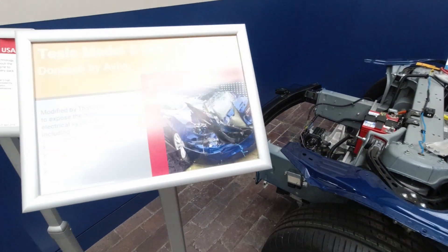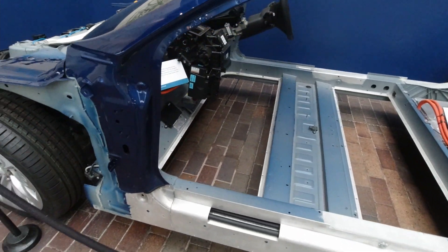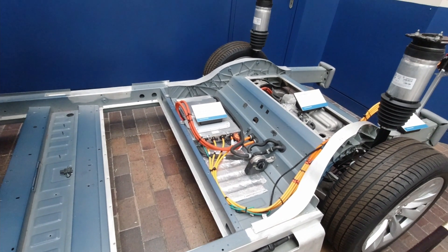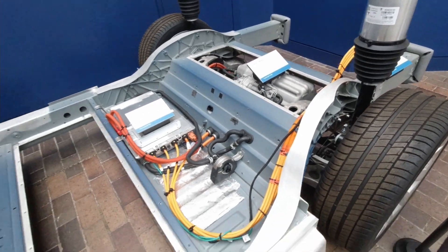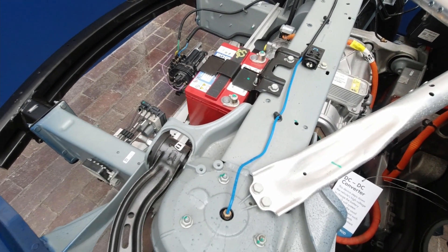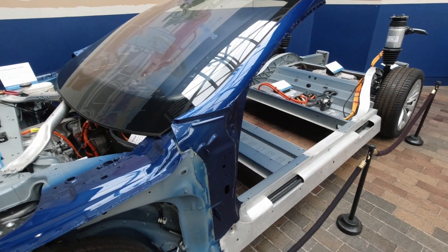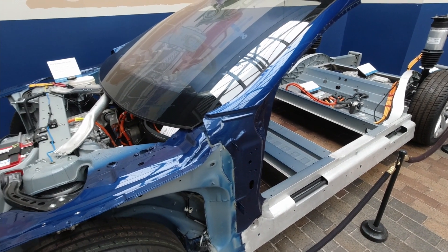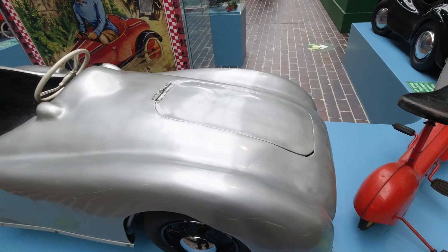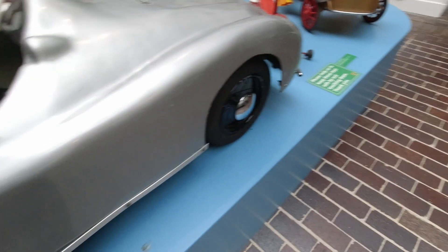The chassis of a Tesla Model S — this one's had a little bit of an accident, as you can see in this picture. This is pretty much the underside of an electric vehicle — the internals of it. You can see the batteries located in there, all the cabling — rather thick as it needs to be for all that power — the electric motor at the rear, and a normal-size 12V car battery for standard auxiliary things. This has been modified by Fashion Research to expose the high-voltage electrical system features including the first responder loop, electric drive motors, high-voltage cables, and onboard charger.